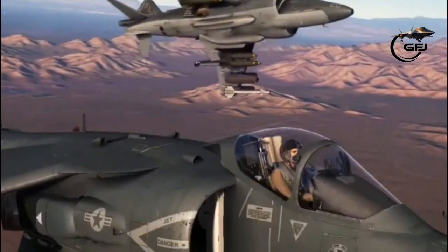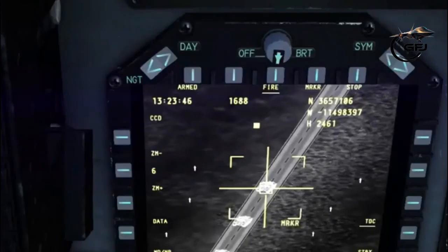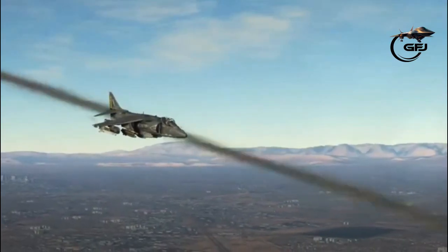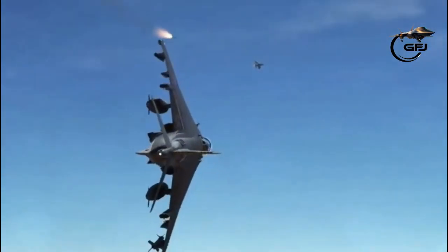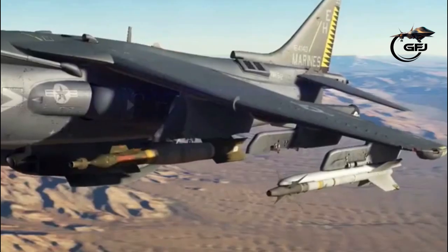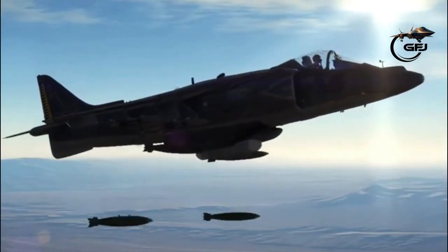US Army General Norman Schwarzkopf named the USMC Harrier II as one of several important weapons in the Gulf War. It also served in Operation Enduring Freedom in Afghanistan, the Iraq War and subsequent war in Iraq, along with Operation Odyssey Dawn in Libya in 2011.